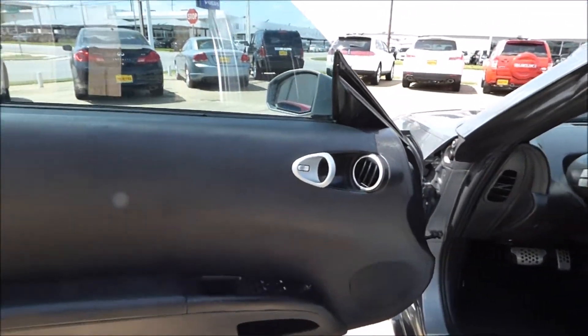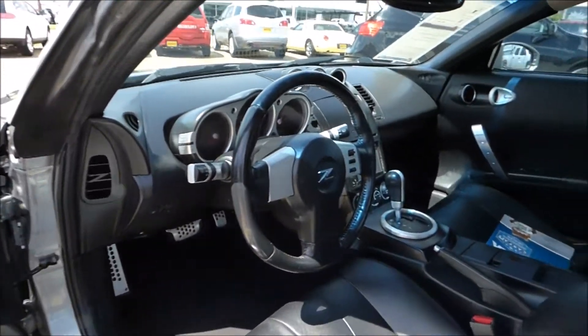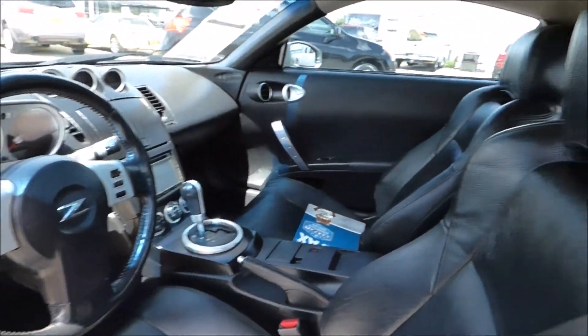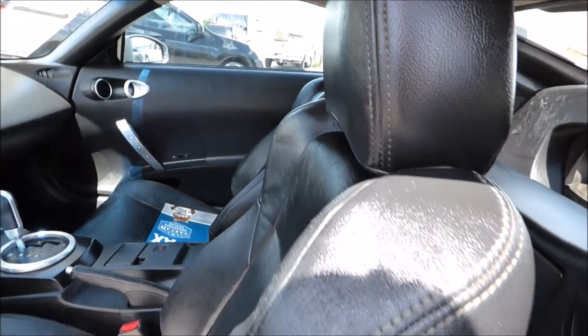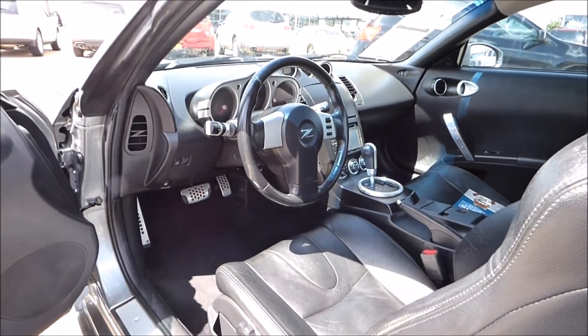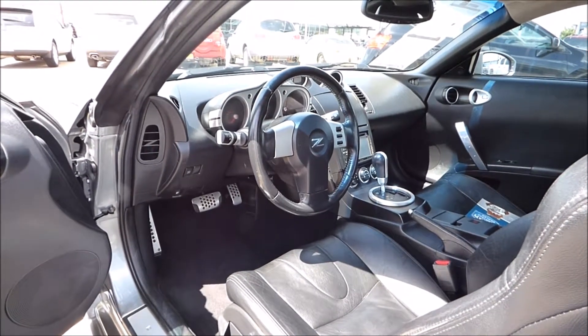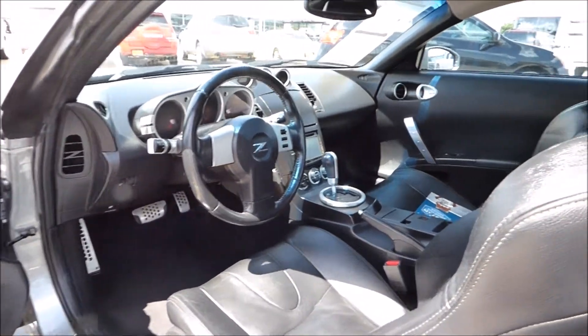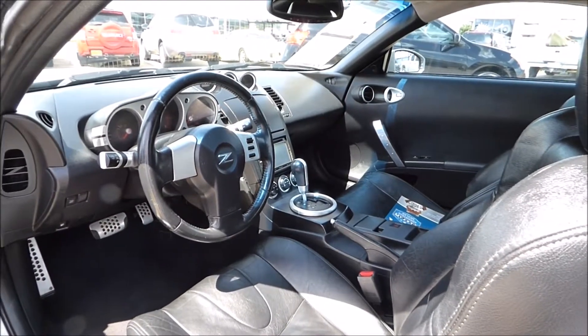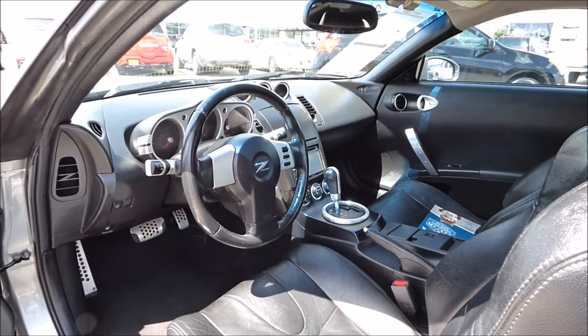With the Enthusiast package, normally you've got cloth interior, but this one does have leather. That package also gave you traction control, and unlike most of them, this is an automatic transmission. If you like to drive a vehicle a little bit easier and you don't like shifting in traffic, this is the car for you. It's got a nice aftermarket Pioneer audio system with some technological upgrades like an AUX port, a USB port, and an SD card port.